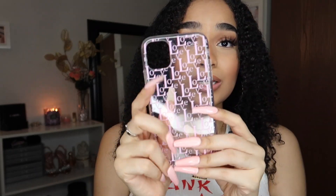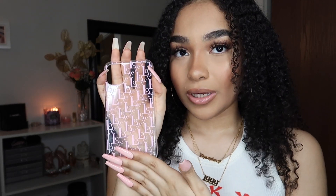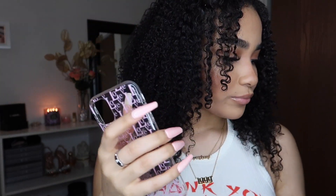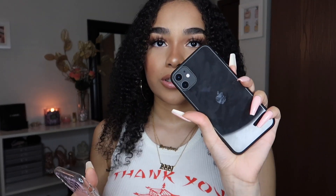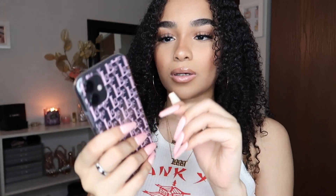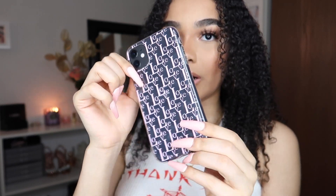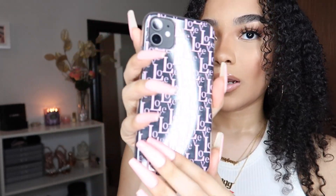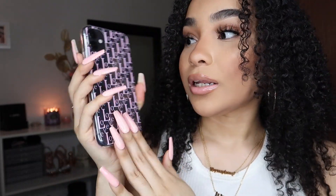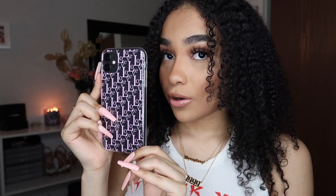Yeah, this case is so cute. Look at it — I love this color pink. I like baby pink; I don't like hot pink or too light of a pink. I like this type of pink and it's so cute. I have my phone right here — I already took the original case off — I'm just going to pop this in. It's just a clear case that says 'love' and the L is capital. It's giving like a Dior type of vibe and I love how it looks with my black phone. It's so pretty.